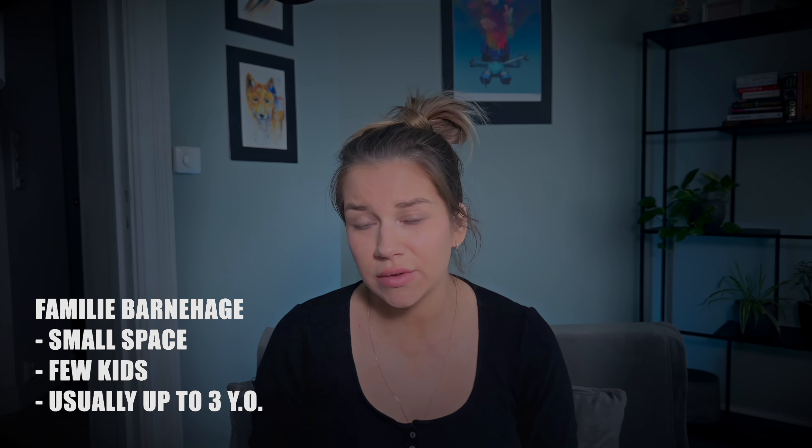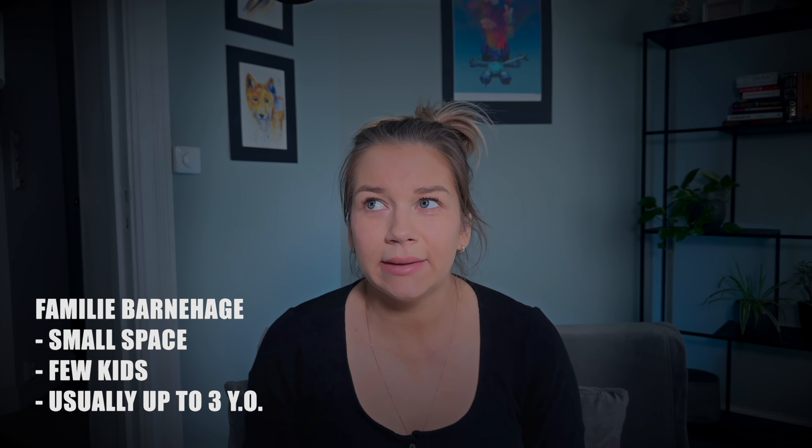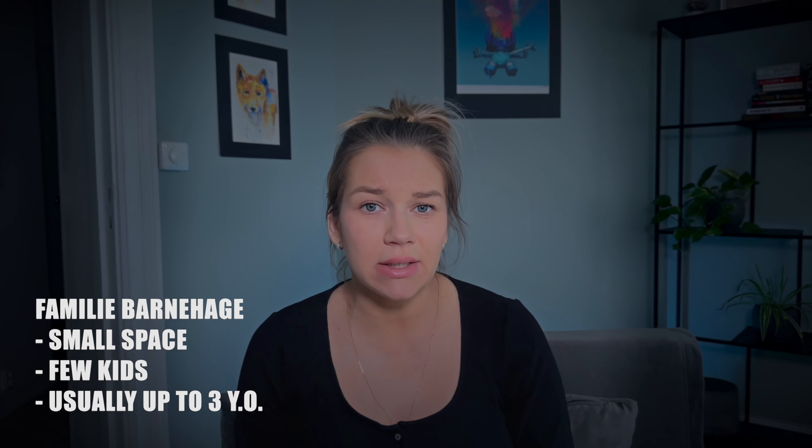The family kindergarten is a separate type of private kindergarten. These are usually very small places — they can be part of a private house, a small space in the suburbs, or the first floor of a villa. They are mostly for small kids up to three years old. I needed to go back to work when my child turned 10 months old, so we chose a family kindergarten for him and it was an absolutely amazing experience.